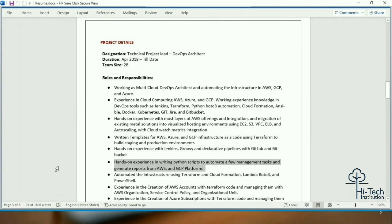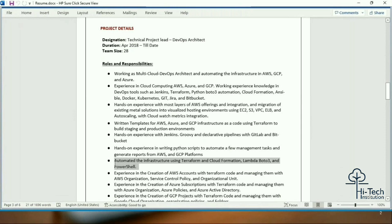Hands-on experience writing Python scripts to automate task management and generate reports for AWS and GCP platforms. Try to add Boto3 to your Python scripting experience — with Boto3 you can perform various automation tasks and reduce manual effort. Infrastructure is automated using Terraform, CloudFormation, Lambda, and Boto3. Make sure you have code knowledge of Terraform, CloudFormation, Lambda, Boto3, Python, and PowerShell — all of that is very important.